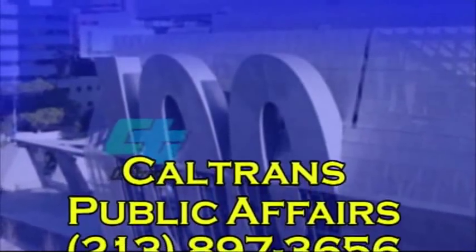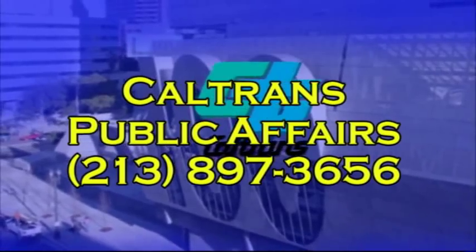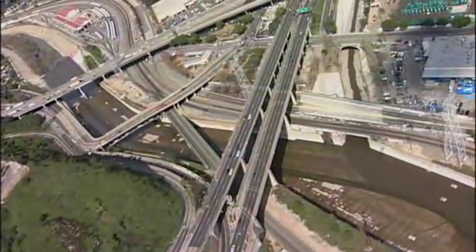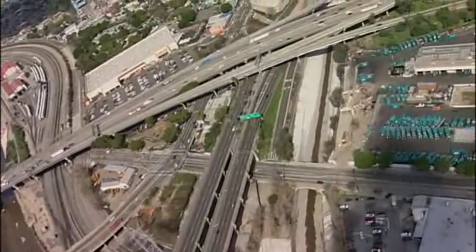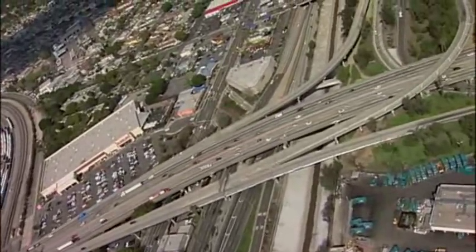If you'd like to receive closure notices by email or you have a question about the project, please call us at 213-897-3656. Caltrans thanks you for your cooperation during construction. We all look forward to a safer, cleaner, more beautiful Arroyo Seco Parkway.